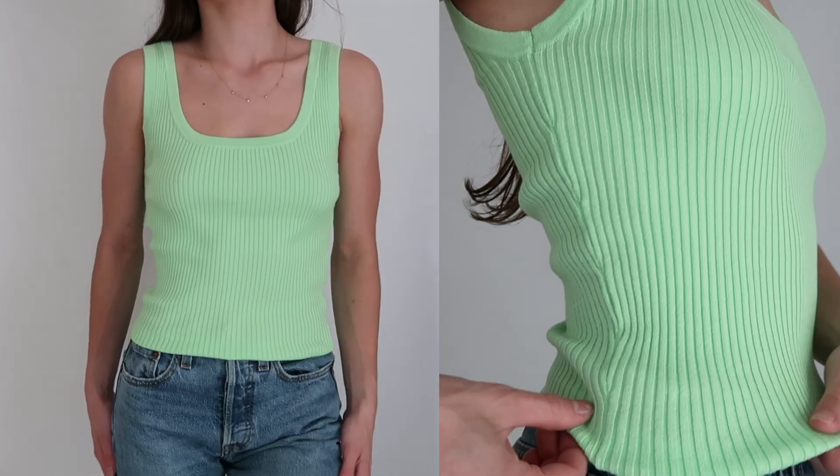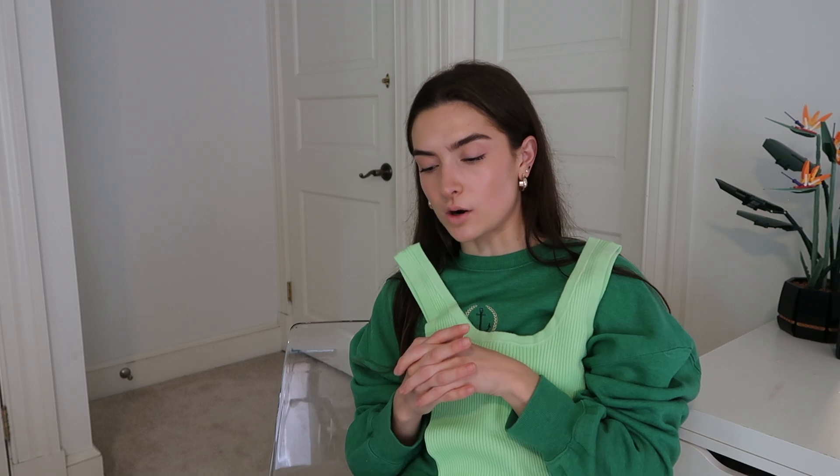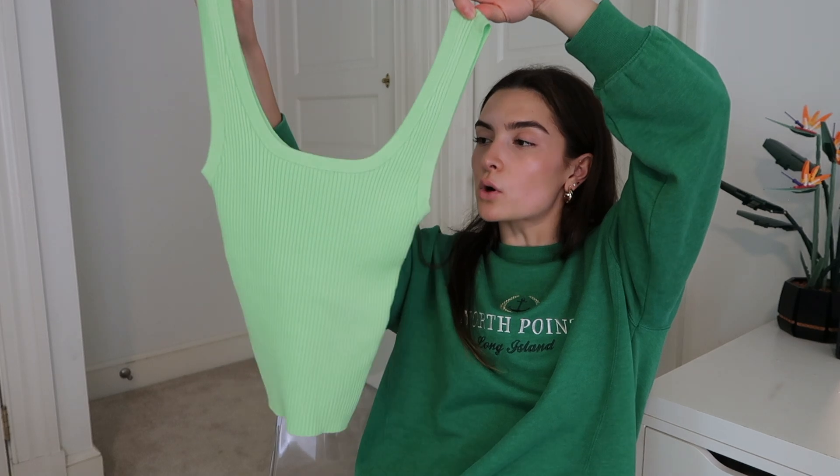The next thing I got was this little tank top. I love the ribbed material — it's this lime green color. The fit is absolutely adorable; it's tight without being suffocating. I feel like I have so many neutral colors, but when it comes to a pop of color, I'm gonna get lime green. It looks so good and it's so adorable.